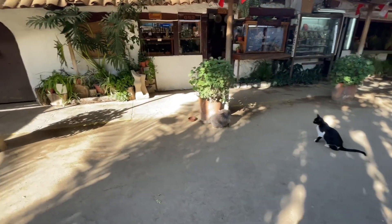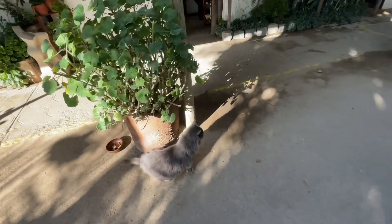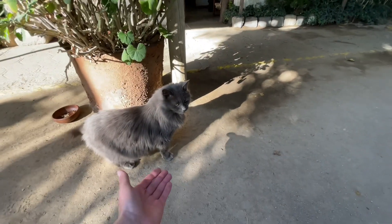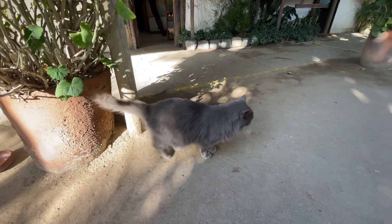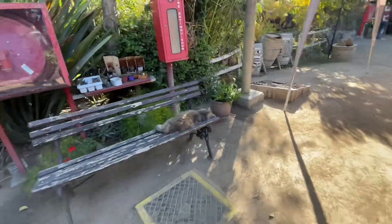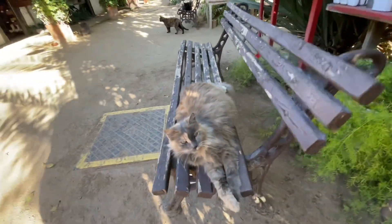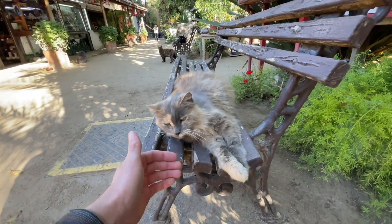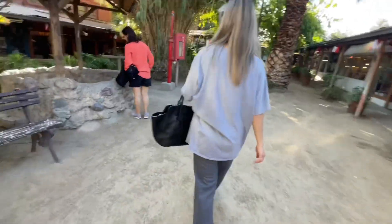Oh my gosh, there's another one — and he's gray. I must touch the gray one. He looks a little bit sick. He's a survivor. Oh my gosh, there's another one. There are like 10 kitties here. Can I pet you? He's busy sleeping. So this is Kitty Way.